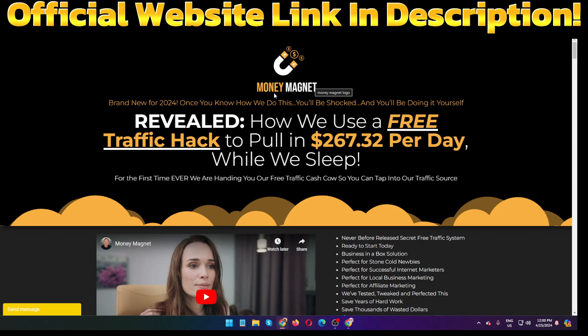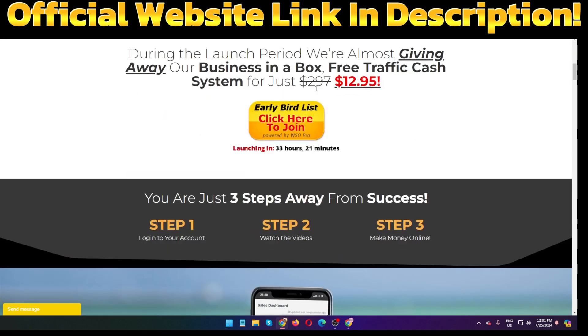Hello guys, welcome back to my channel. Today I am going to show you a Money Magnet review. So what actually is Money Magnet? Money Magnet is a step-by-step training course on how to generate traffic, how to start your online business, and how to create a landing page. This is a business-in-a-box solution called Money Magnet. The creators of this product are Trevor, Car, Fergal Downs, and Max.